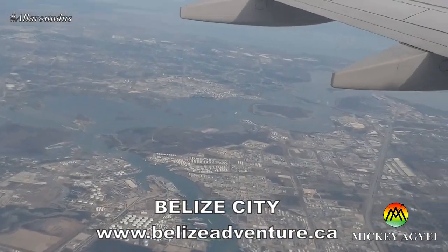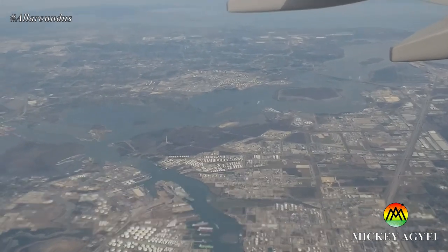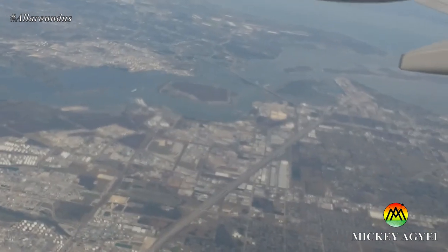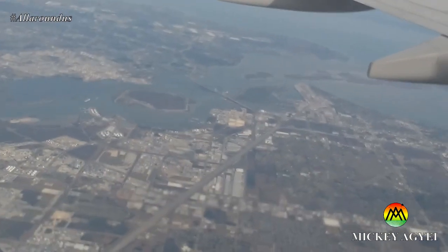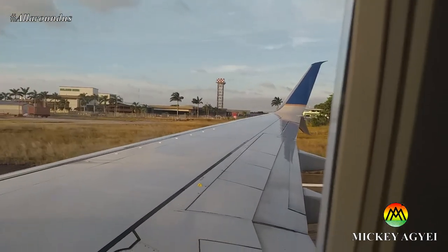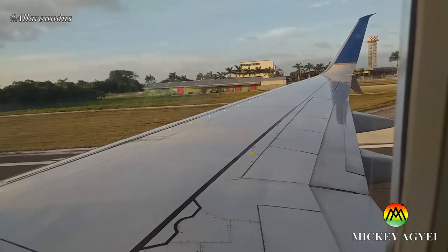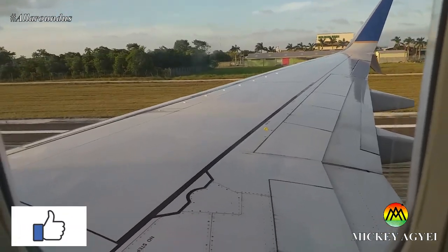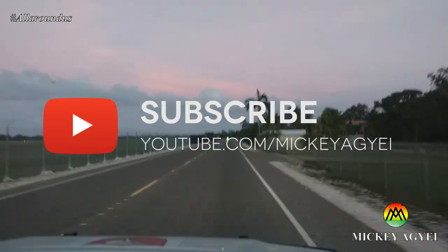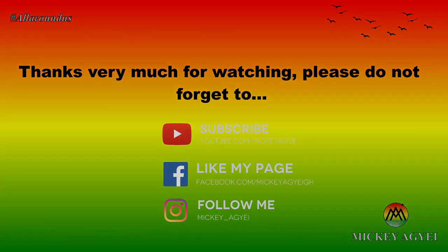For places to visit and things to do in Belize, visit belizeadventure.ca or watch my videos to get a feel of the amazing things you can do in Belize. Links will be in the YouTube video description. Please do not hesitate to put any questions in the comment section and I will respond as soon as possible. If you found this video useful, please give it a thumbs up, and if you are new to my channel, please subscribe. Thank you very much for watching and see you in the next video.